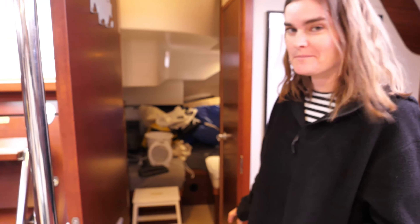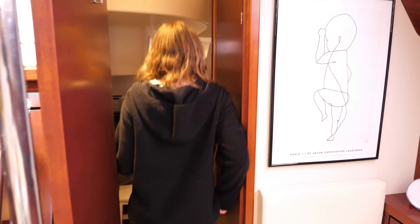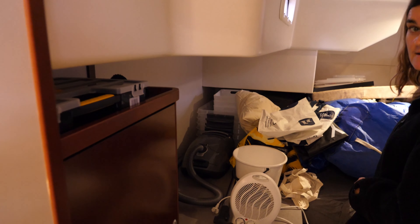And this is the other aft cabin. As you can see in here, it's quite a mess right now — this is what we use for storage — but you can come in and have a look.